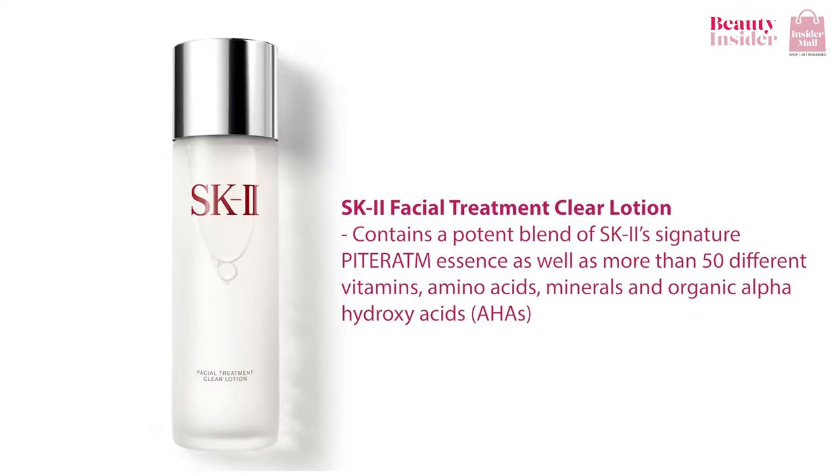Last but not least, the SK-II Facial Treatment Clear Lotion is pretty amazing as well. It contains a potent blend of SK-II Signature's Piterium Essence as well as more than 50 different vitamins, amino acids, minerals, and organic alpha-hydroxy acid to brighten, hydrate, and detoxify the skin. Since it contains gentle AHAs, it is suitable for sensitive skin as well as combination skin, and provides mild exfoliating properties to prep your skin for a flawless base during makeup application. I love how lightly it feels and it's easily absorbed into the skin.